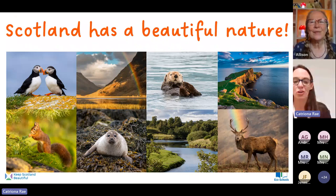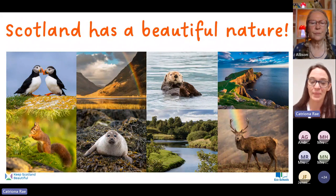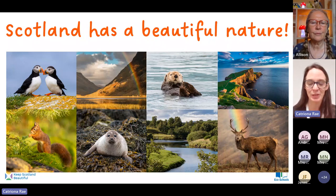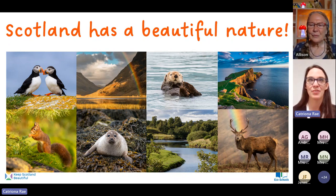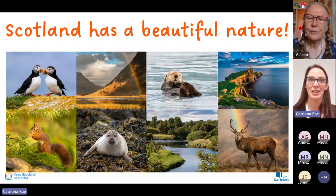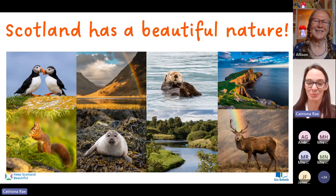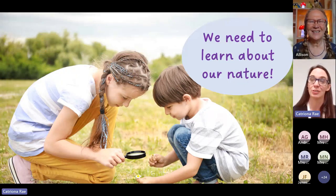Today we are going to talk about Scotland's beautiful nature. We know that Scotland is renowned across the world for its natural beauty and its natural history. Tourists flock here from all over the world because they want to see our beautiful natural environment, and those are just some of the beautiful animals that we have living in Scotland. I'm just noticing that there's a seal on there too, and puffins as well.